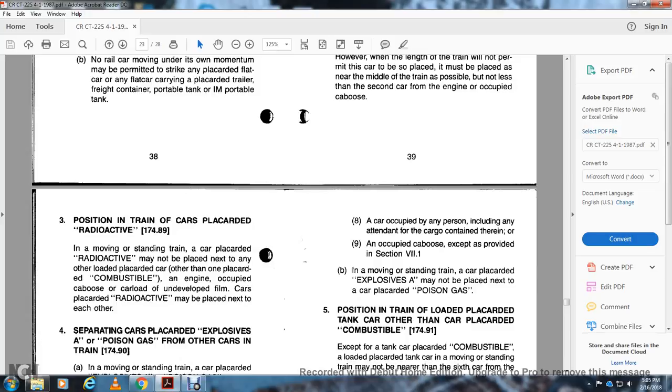Position in trains: Cars with radioactive materials, 174.89: Trains moving or standing with black cars carrying radioactive materials must follow the positioning requirements specified in this section.